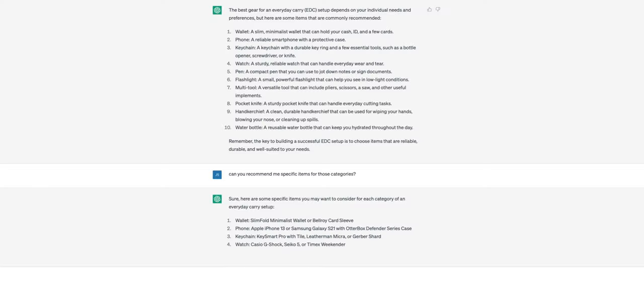Next category on the list was pens. It recommended a Fisher Space Pen, a Uniball Jetstream, or a Parker Jotter — all three solid choices. I've used Uniball Jetstreams for many years. I've heard a ton of recommendations for the Parker Jotter. I ended up going with the Fisher Space Pen just to save a bit of money — I spent several hundred dollars buying stuff for this. I actually hadn't checked out Fisher Space Pens before, so I got the 400 series bullet pen.